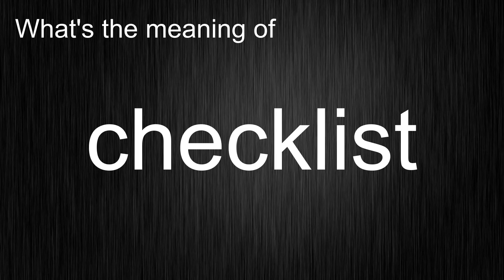What's the meaning of CHECKLIST? CHECKLIST.